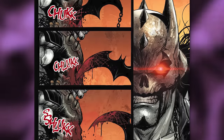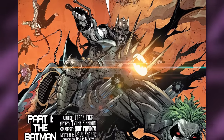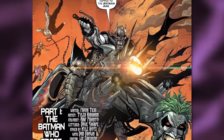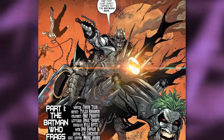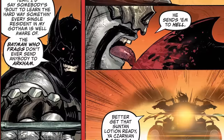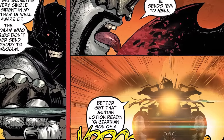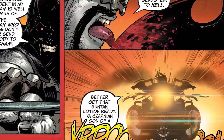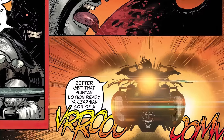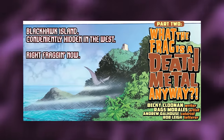We're taken back to the Batman Who Frags pulling the bat hook out of his chest, saying 'That Bastitch got away.' He then hops on a space chopper, dragging Two-Face, Mr. Freeze, and Penguin's bodies with chains — and a Lobo-looking Joker head is mounted on the front of his bike. He continues: 'Yeah, somebody's about to learn the hard way something every single resident in my Gotham is well aware of — the Batman Who Frags don't ever send anybody to Arkham. He sends them to hell.' He says this while licking his bloody hook. This brings us to part two of the comic titled 'What the Frag is Death Metal Anyway?' — where we see Lobo in search of death metal on Black Hawk Island.